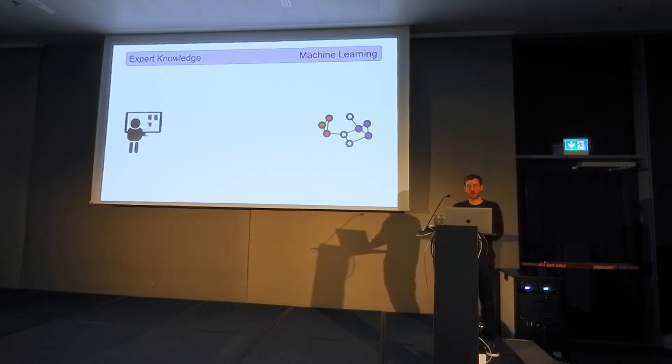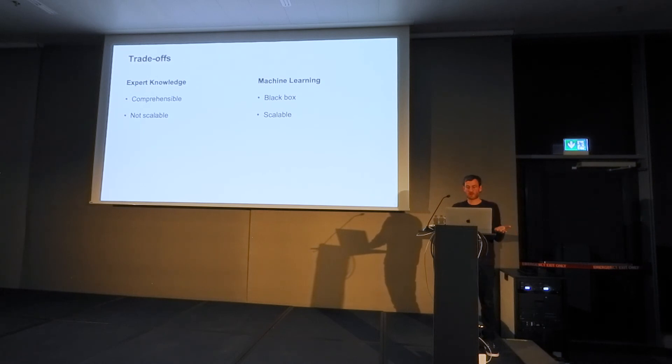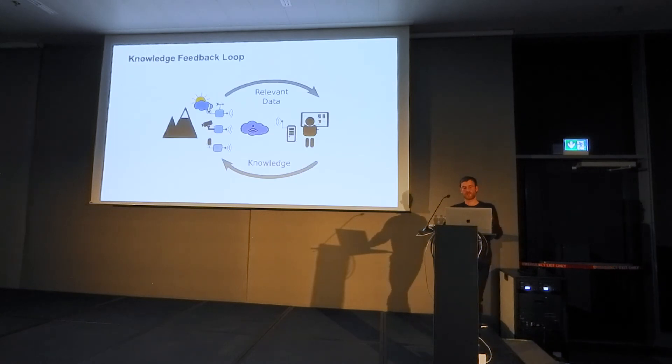Should we hire domain experts or use novel machine learning techniques? Experts provide comprehensible results but cannot scale to increasing data volumes, which machine learning can handle — however, we may not understand how decisions are made. We propose using the best of both worlds: use experts to inject knowledge into the system, which in return provides relevant data back to the expert.